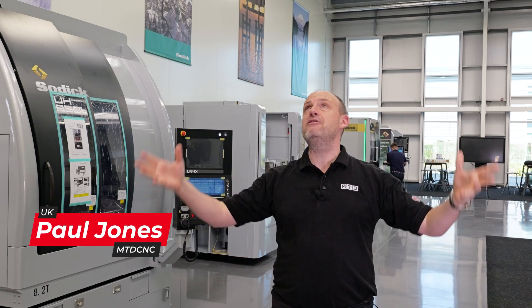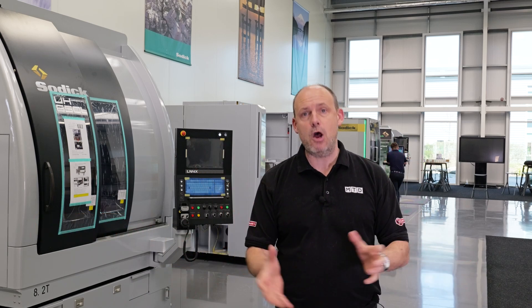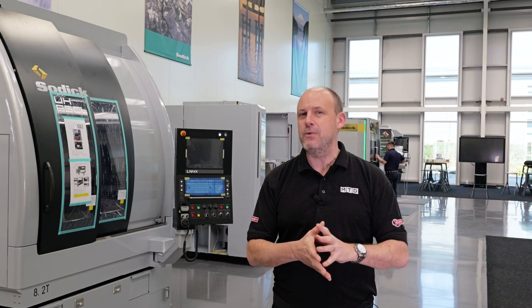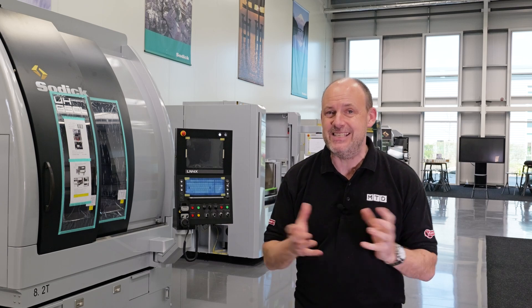On May 13th, 14th and 15th, here at this fabulous facility in Warwick, Soditech UK are going to be hosting their first open house since 2019. It's going to be a partnership with several companies including Hexagon MI, and I'm here today to find out exactly what people are going to see when they come along.